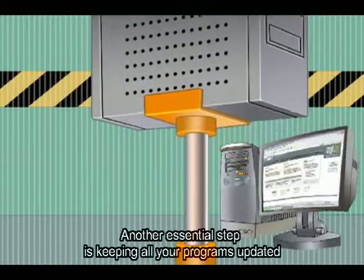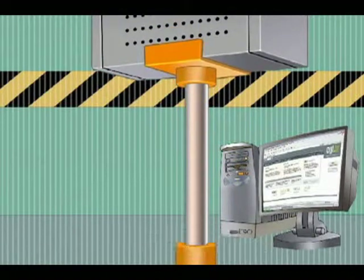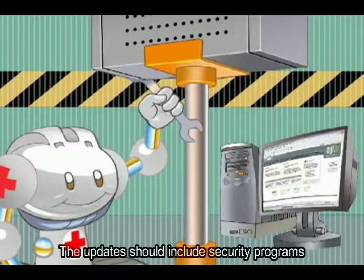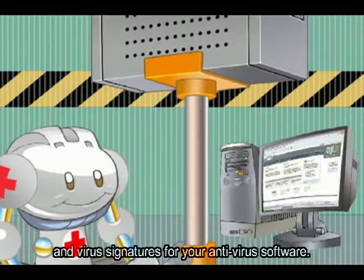Outro passo essencial é manter todos os programas que você usa sempre atualizados e instalar todas as correções de segurança. A atualização também deve incluir os programas de proteção e as assinaturas de vírus do seu antivírus.